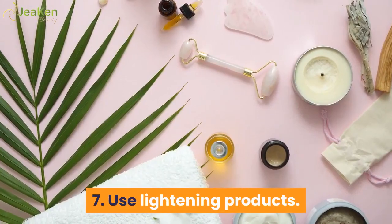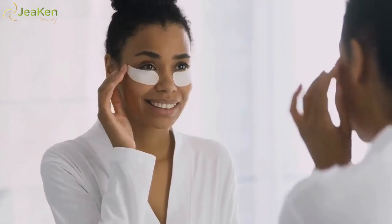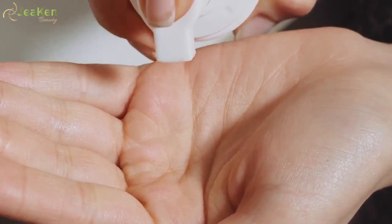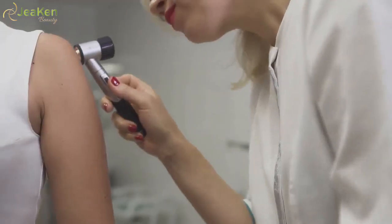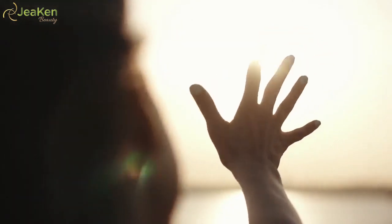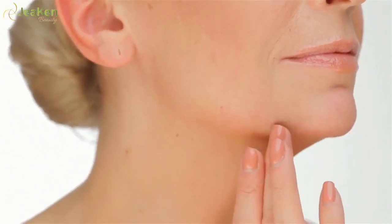7. Use lightening products. Skin lightening creams contain an ingredient called hydroquinone, which interferes with the production of melanin in the skin. This can help reduce the appearance of dark bags or under eye circles. Many over-the-counter creams, gels, and lotions contain 2% hydroquinone, while higher concentrations are available by prescription. You'll need to use these products regularly to see lasting results. The positive effects of hydroquinone are reversed when skin is exposed to sunlight, so you should only apply at night. Some people may experience dryness, irritation, or other mild skin issues — discontinue use if you have a reaction.